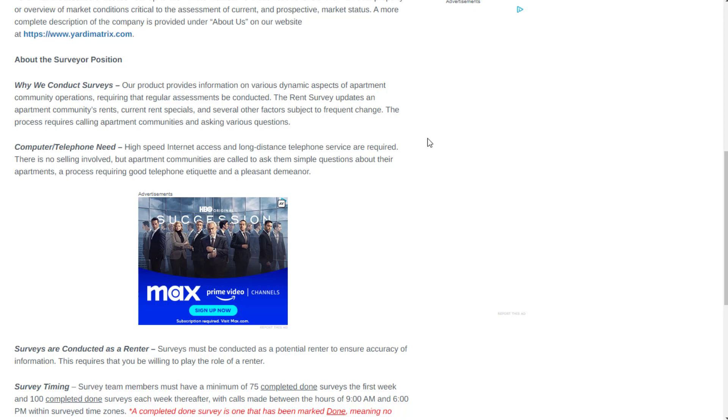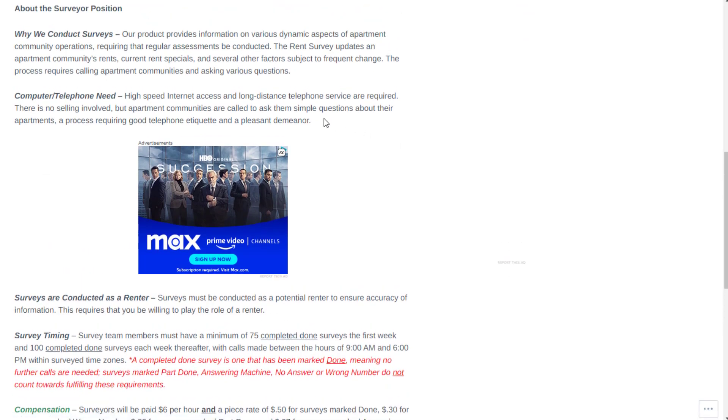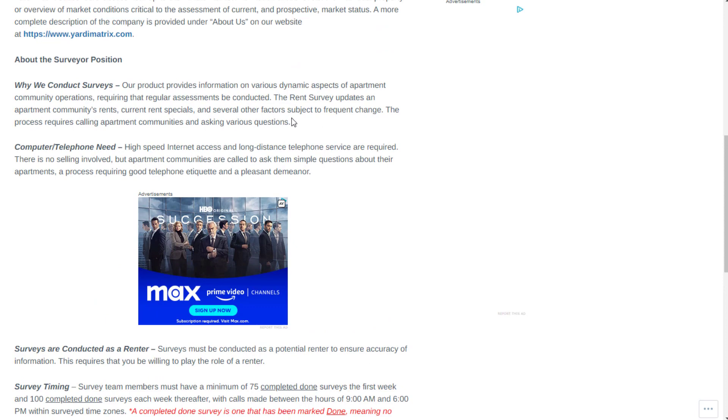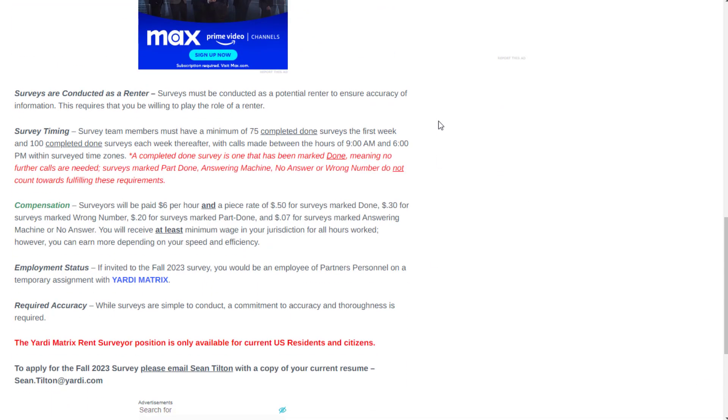The process requires calling apartment communities and asking various questions. A computer and telephone are needed, along with high-speed internet access and long-distance telephone service. There is no selling involved — apartment communities are called to ask simple questions about apartments, a process requiring good telephone etiquette and a pleasant demeanor. If you're decent with people, have a phone, and have decent internet speed, you should be able to apply.